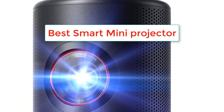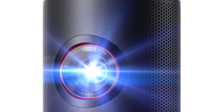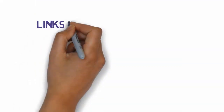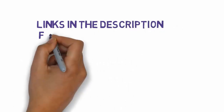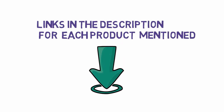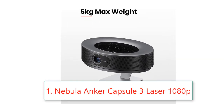Are you looking for the best smart mini projector? In this video we will look at some of the best smart mini projector reviews. Before we get started, we have included links in the description, so make sure you check those out to see which one is in your budget range.